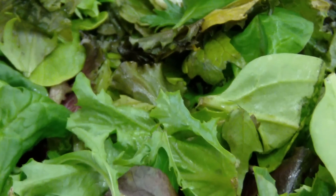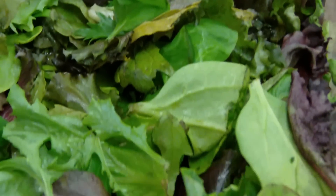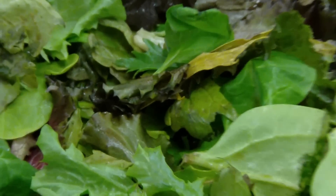Our second basket is turning into a lettuce soup. It is gooey and slimy and very, very foul odor. There's the sludge and the slime.